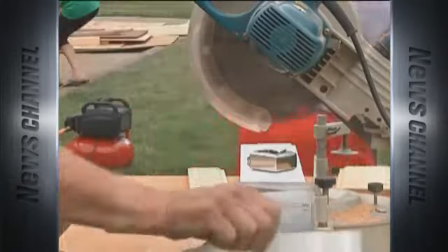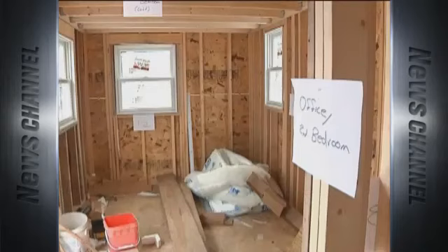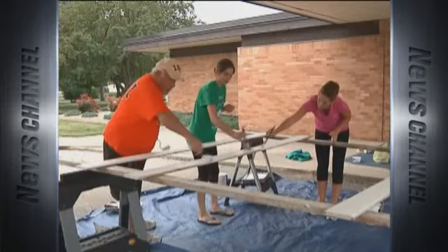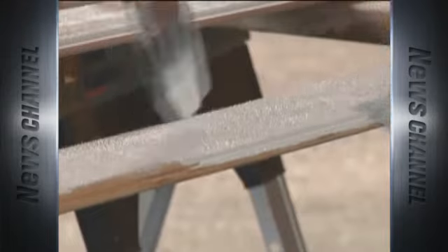The 160 square foot home will be auctioned off to help refugees. Church members started the tiny house Big Heart Project to raise money for a Week of Compassion — the relief, refugee, and development mission fund of the Christian Church, aimed at ending the suffering of others.